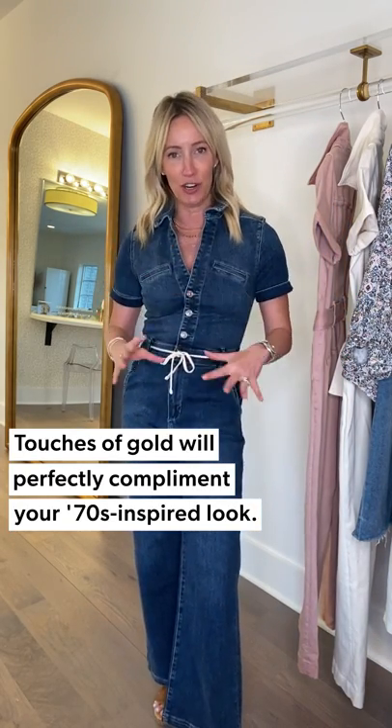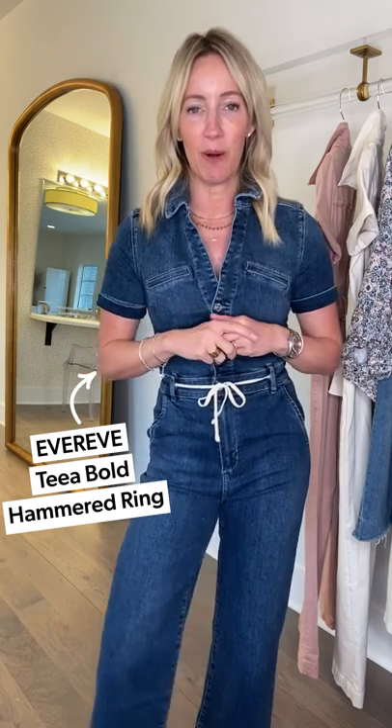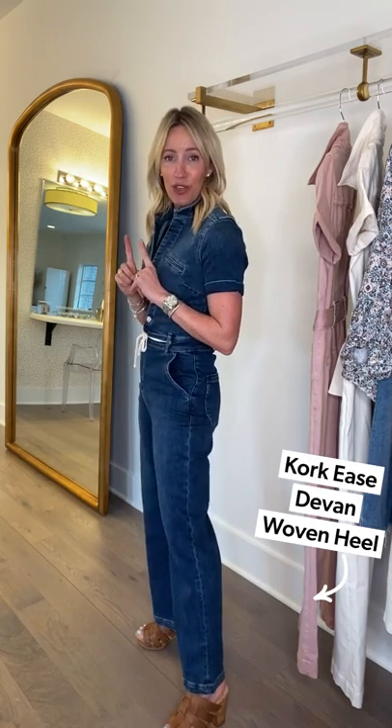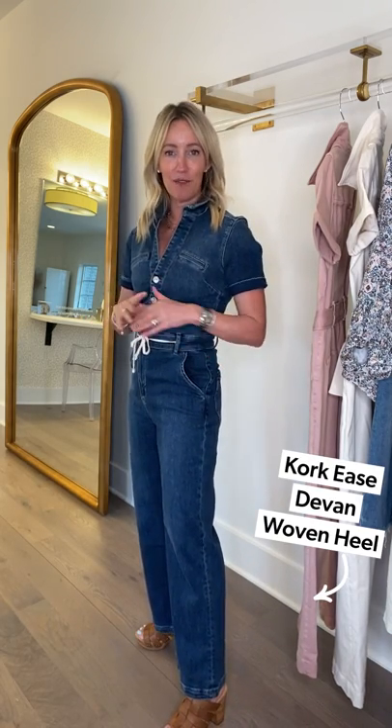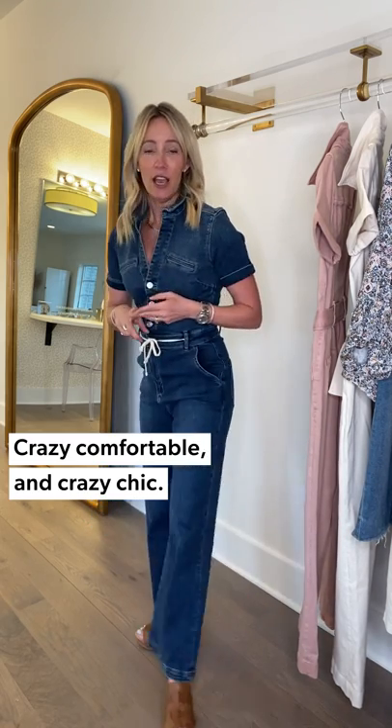Now, how to accessorize it — gold is my favorite metal when it comes to embracing the 70s. I popped on this great little double-layer cigar band and I am ready to go from a jewelry standpoint. For shoes, the clog is absolutely the way to interpret the 70s trend. This one from Corky's is crazy comfortable and crazy chic — it gives me a whole bunch of height, which elongates the legs and makes you stand just a little bit taller. This is definitely coming home with me. Such a fun and great way to get on board with this trend that is absolutely shooting through the roof.